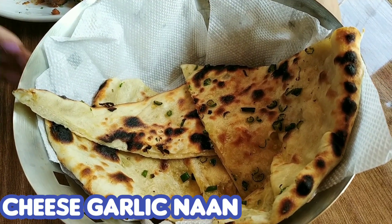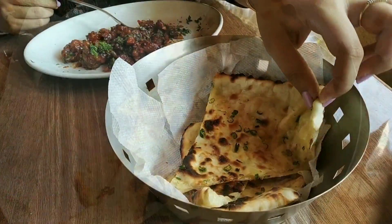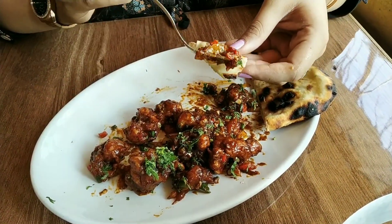I also ordered a cheese garlic naan to go with the starters. The prawns manchurian tasted really good along with the cheese garlic naan.